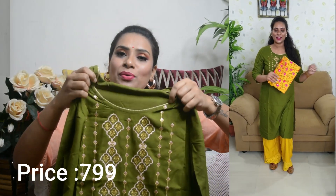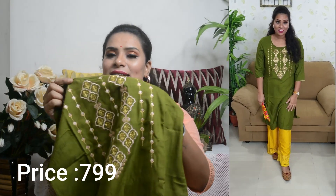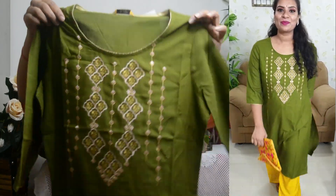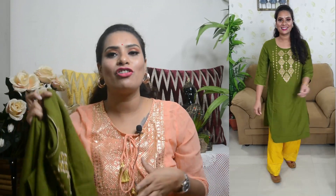Now let's talk about the neckline. It is a round neck outfit. You will get a nice detail on the neck — you will get a gold thread, and you will also get a peach and pink thread here. You will get a very good finish on the neckline.